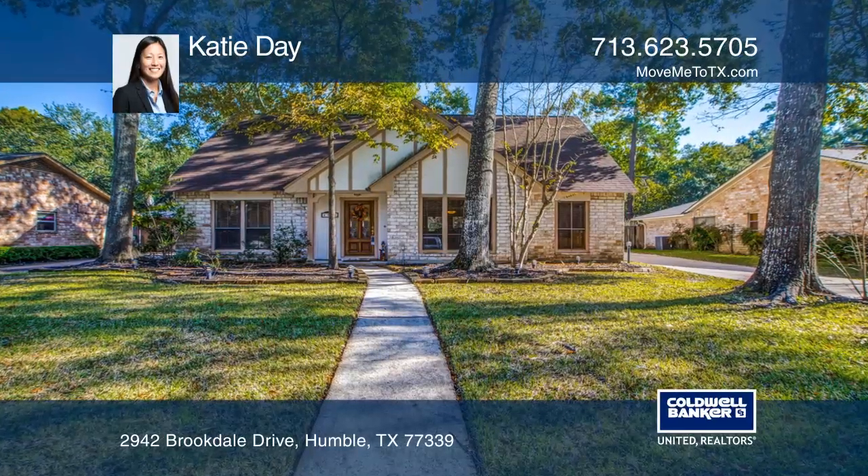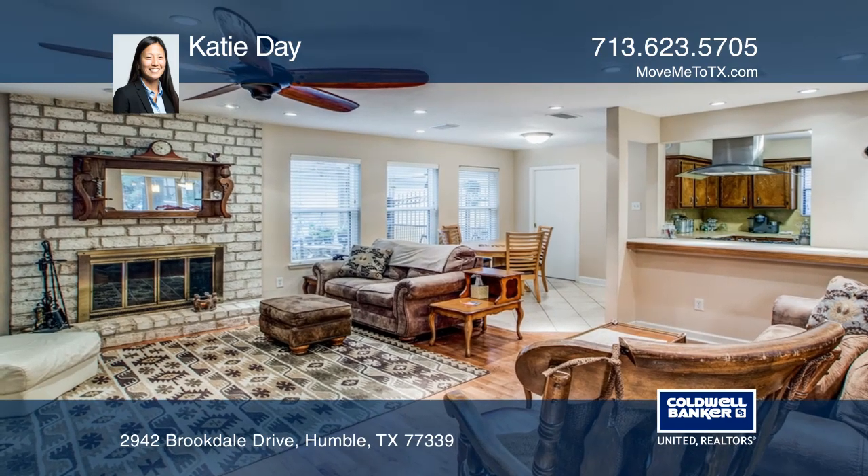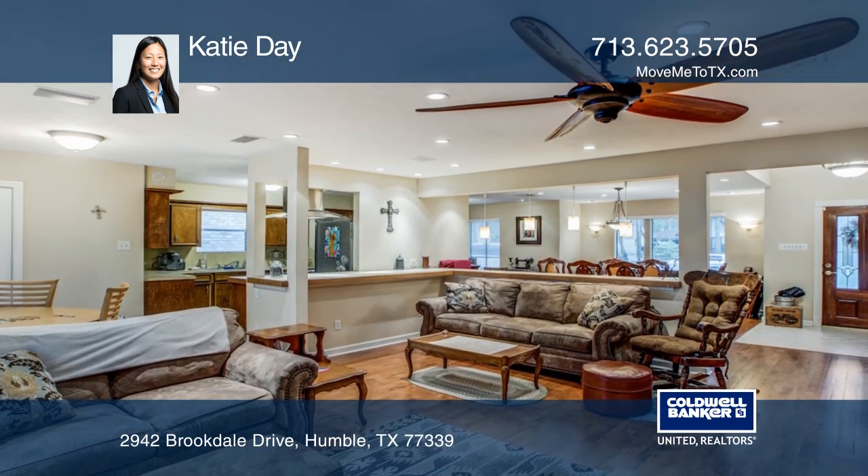Don't miss this fantastic two-story four-bedroom Perry home in Elm Grove Village. The main level has an open concept layout for entertaining.